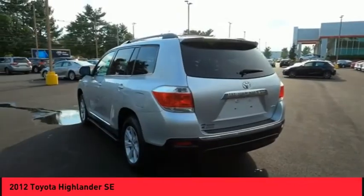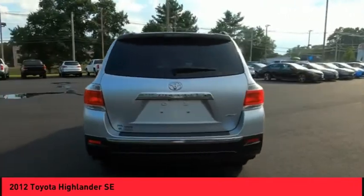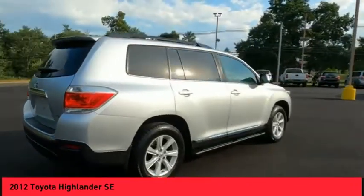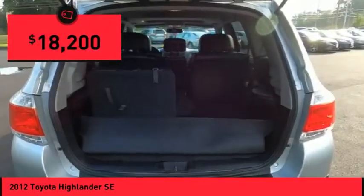The second row bench seat folds away, leaving a pair of captain's chairs. A 2010 Top Safety Pick, the Highlander is where substance meets style and is priced below $20,000.